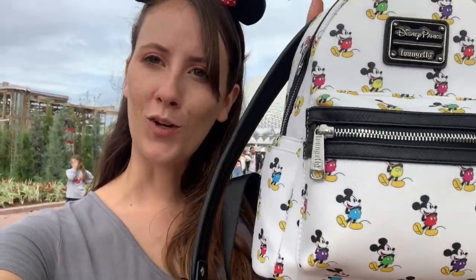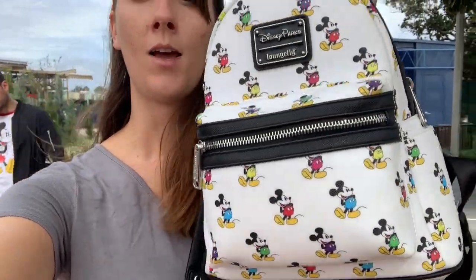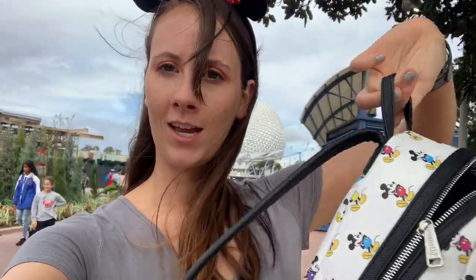I thought this would be useful for you guys. You really liked my walking shoes video — I'm wearing my Tevas today. I love my Tevas for walking around the parks. For what I bring to the park, I thought I would just give you a little glimpse, and that way when you go to Disney, you have everything you need.